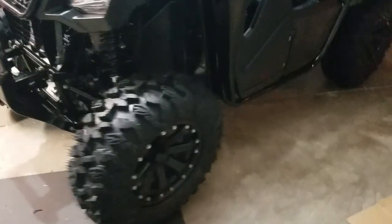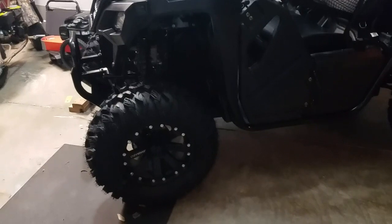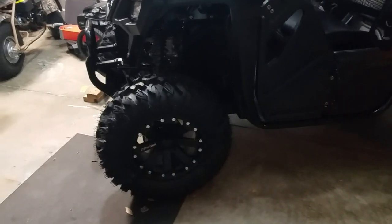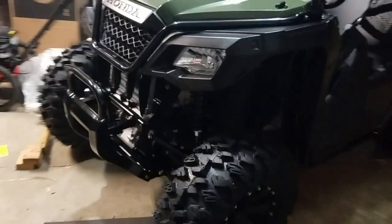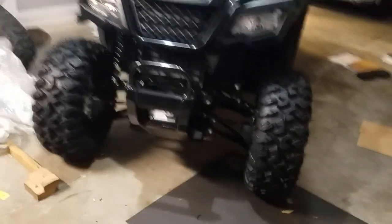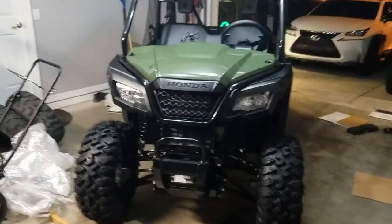Those are 27x10-14s — those are the MSA core wheels. It has given me quite a bit more ground clearance. It looks like a monster to me now.